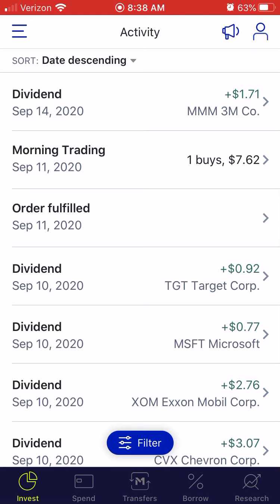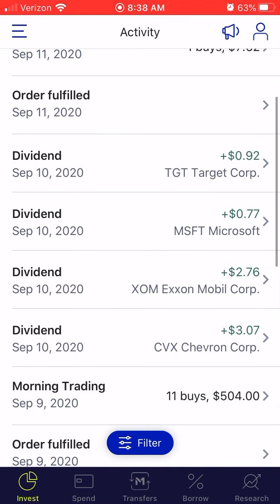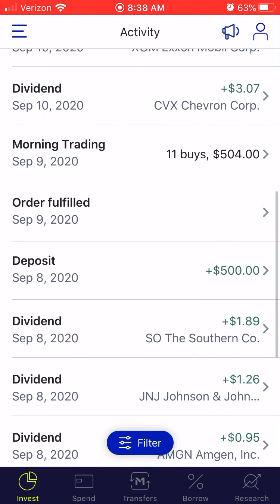In terms of dividends, I just received $1.71 from 3M yesterday, and then I received $7.62 total — that was probably my most dividends in one day, seven dollars and sixty-two cents so far.